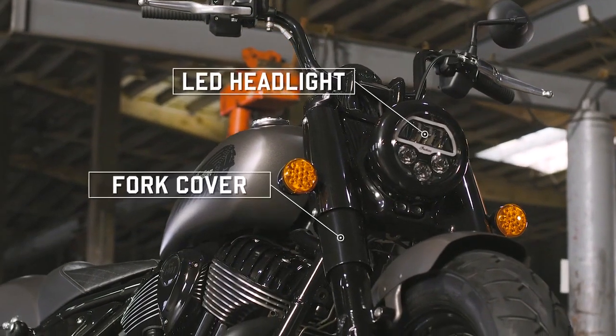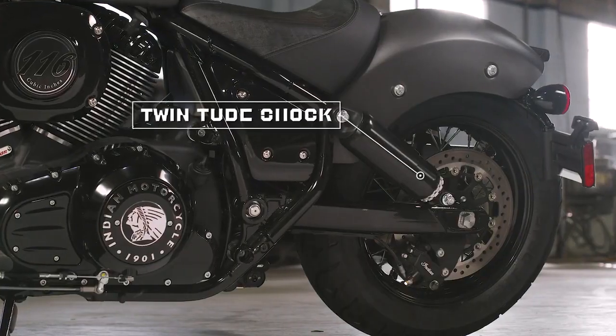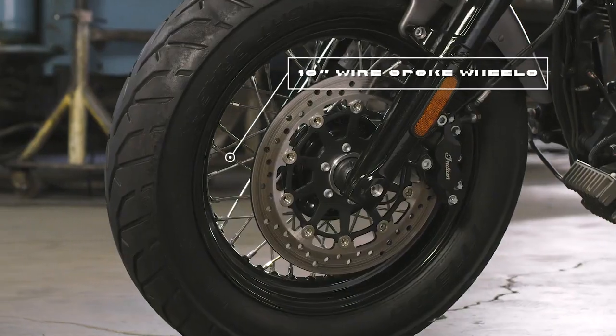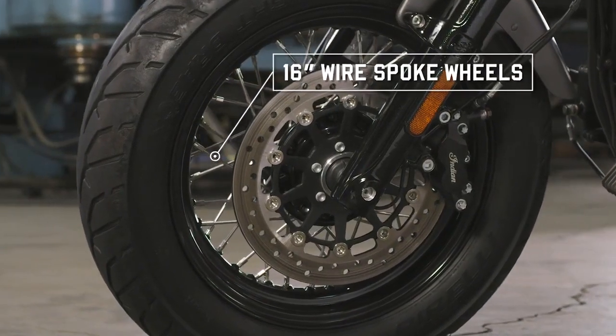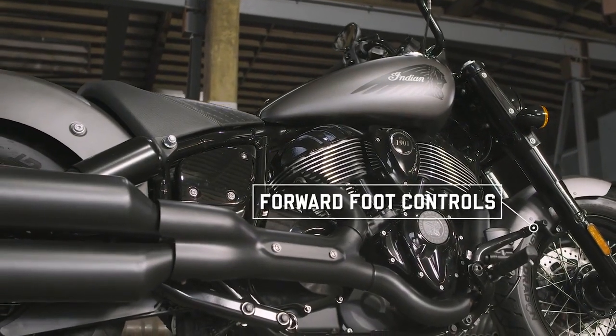The nacelle large headlight and fork covers give the Bobber a stout, tough look that's made complete by matching covered rear twin shocks. Classic spoke wheels wrapped in chunky tires give this bike a stance that'll stand out in a crowded parking lot.